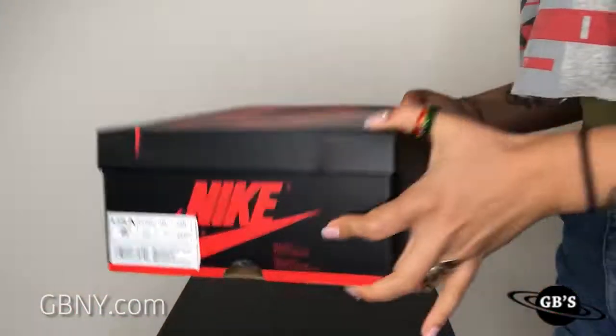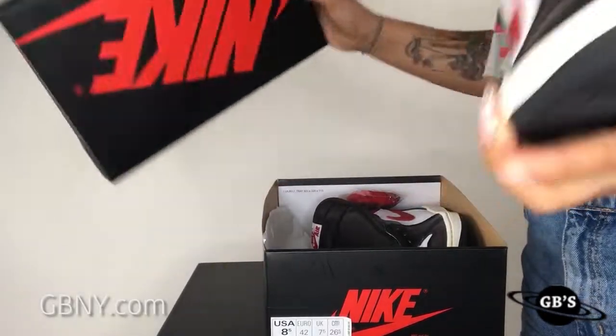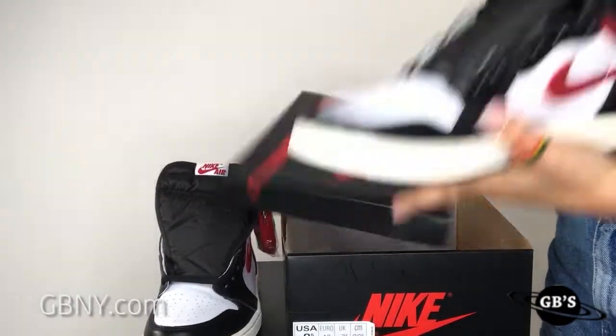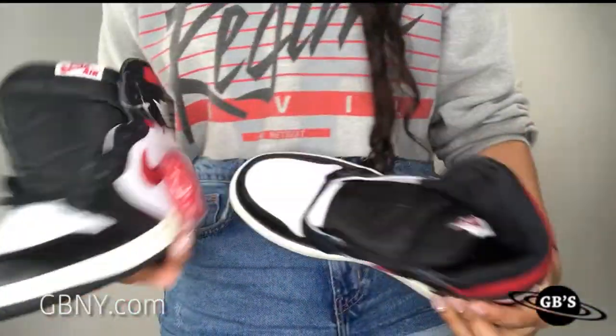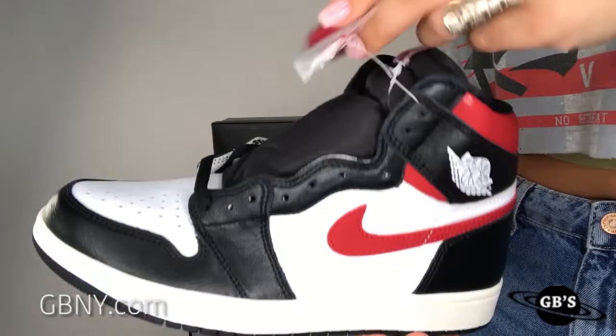So it is finally time to check out a sneaker I've had my eye on. Let's take a look at the Air Jordan 1 Retro High OG Gym Red, releasing on Saturday, June 29th. We will only have these available in men's sizes 7.5 to 13, and they're going for $160.